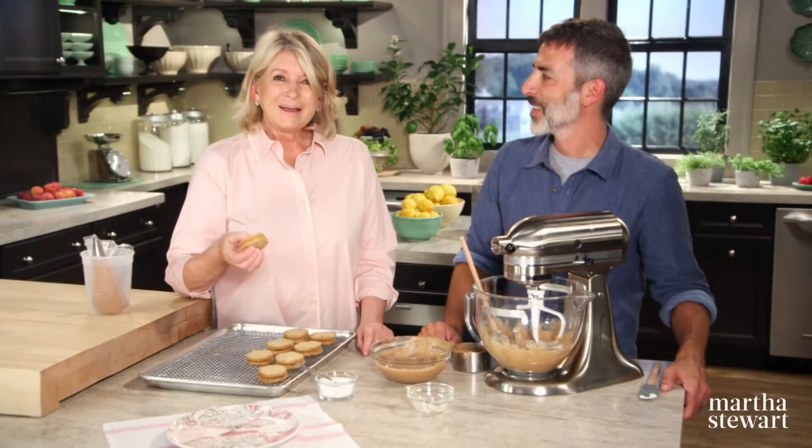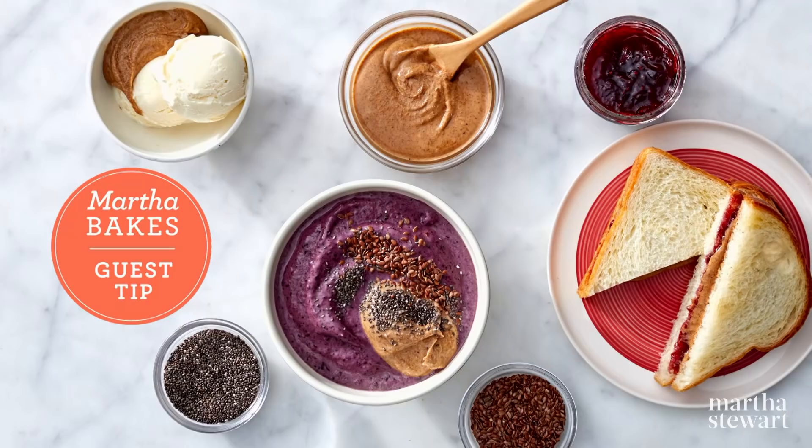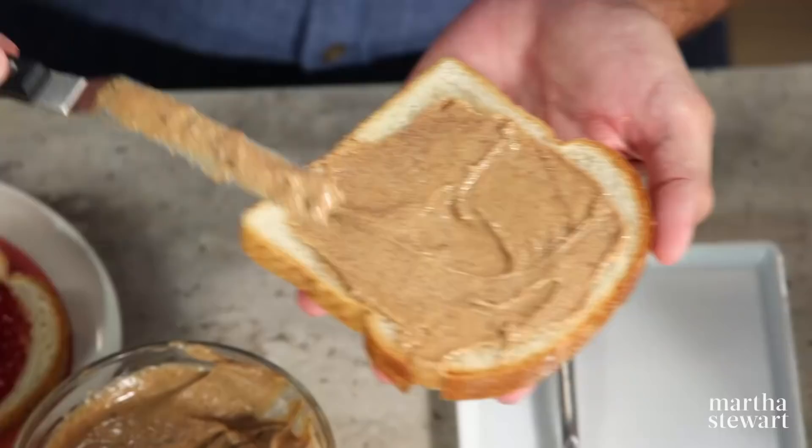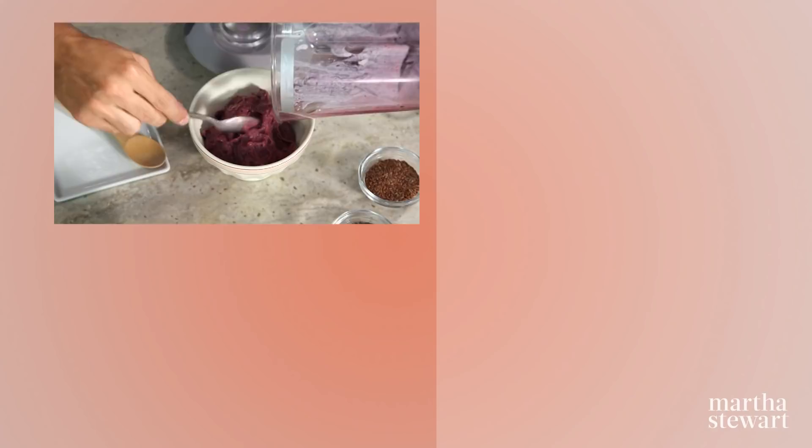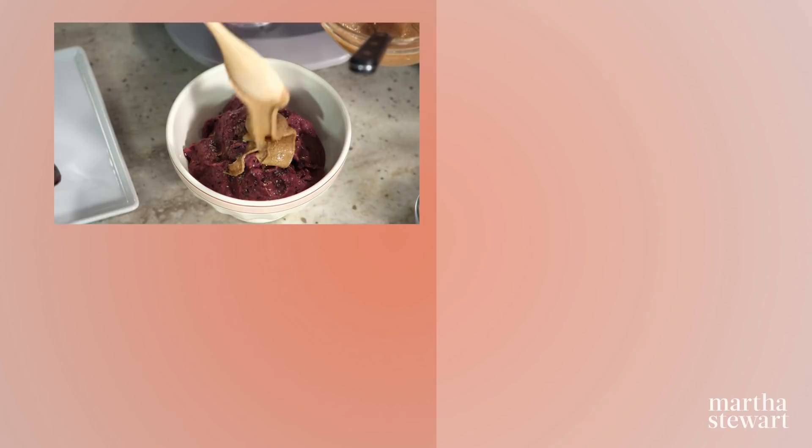Thanks to all of you for watching — I'll see you on the next episode of Martha Bakes. Some of my favorite uses for extra almond butter: instead of a peanut butter and jelly, an almond butter and jelly sandwich. Also as an ice cream topping. When I'm trying to be healthy, I'll put together bananas, almond milk, blueberries, and acai, scoop it into a bowl, sprinkle on some flax and hemp seed, and top with almond butter. So these are just a few uses for almond butter — experiment, do whatever you want.